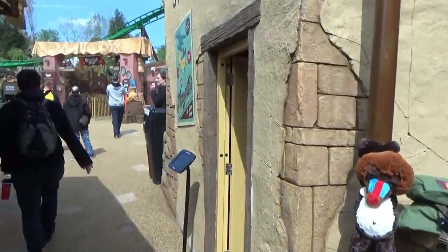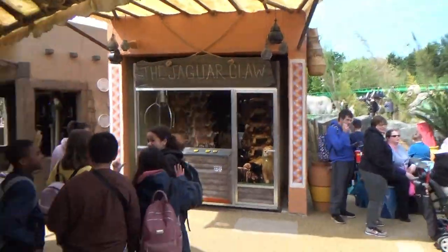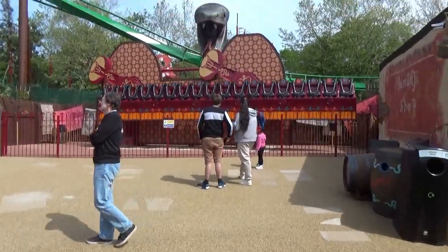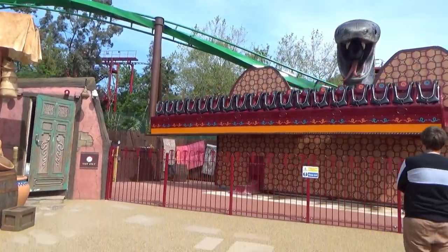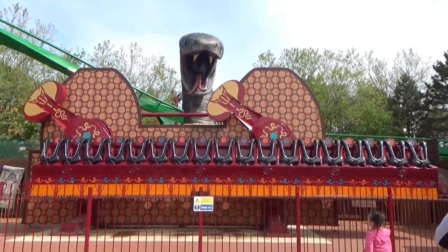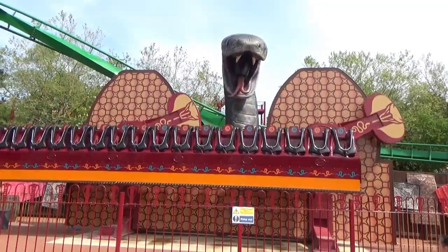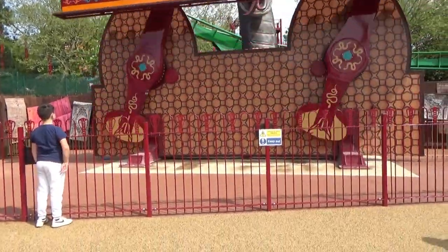Over here in the Bazaar you've got all your different games including a claw machine, which fit in absolutely beautifully - the theming around this Bazaar area is fantastic. There are lots of roaming actors as well, which I really like. Mamba Strike looks like it went down briefly but hopefully it will reopen soon. I can't believe I was able to get a second slot for Mandrill Mayhem - that's really lucky. I was on the third row on the right side, looking from the front of the station.